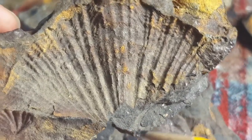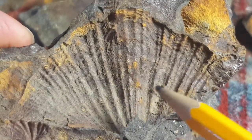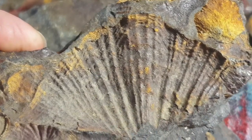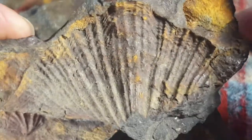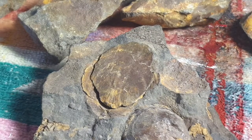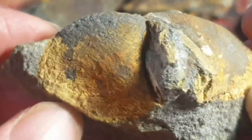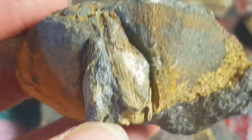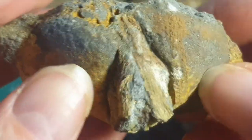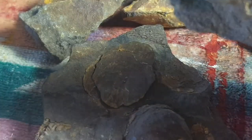Here's another side of a spiriferid brachiopod — this one is almost complete, about a fifth of it is gone. Here is the sulcus, so this is a pedicle valve. You can see the plicaitation, which are the ribs. This is an external mold of the top shell. This other specimen would be an internal mold of a brachiopod because it has the brachidium — the structure from which the brachia would have come out, which is the feeding apparatus.